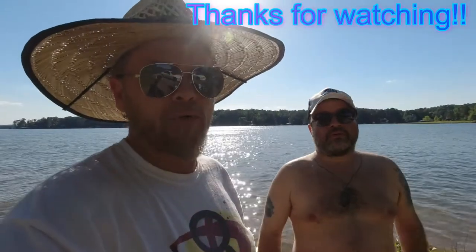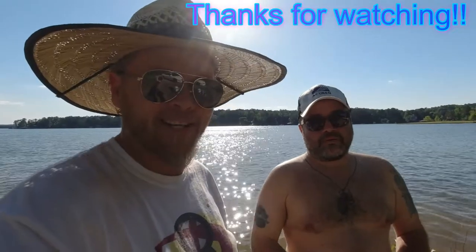Like I say, it'll be the end of the summer before we really know anything about this thing. We'll put some real time and real hours on it. There'll be another video towards the end of summer. Y'all come back and see us.